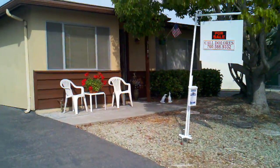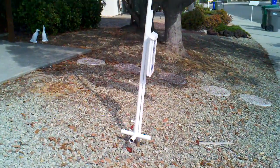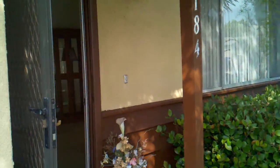This is the unit in the Costa Serena and it has a nice tree. No watering needed in the front yard. It looks like they just painted the outside and this is the entrance.